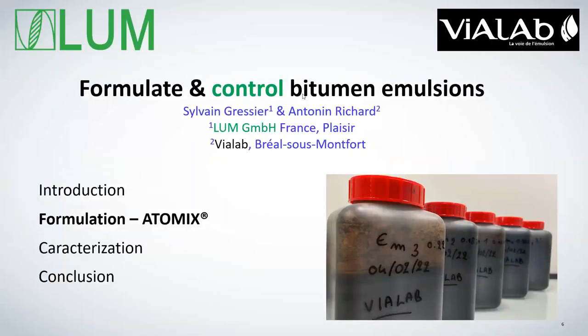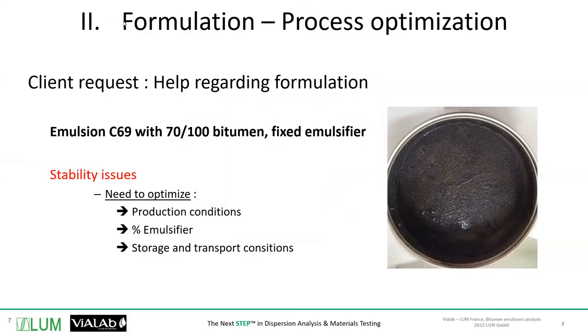First, we have to create the emulsions. For that, the lab has developed the Atomics, which is the brand name for a pilot. The idea is to produce a lot of emulsions in different compositions. We will show you today a case study from a client having issues and looking for solutions regarding formulation, stability, and decantation.